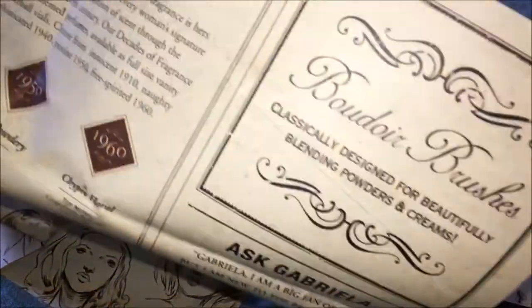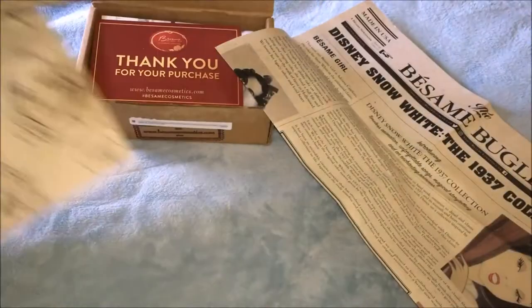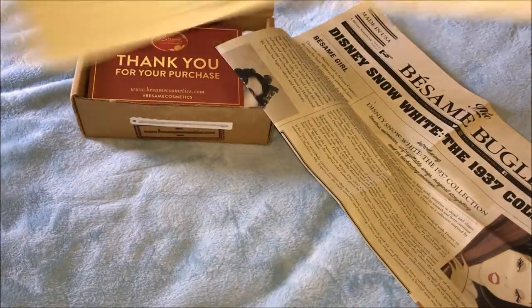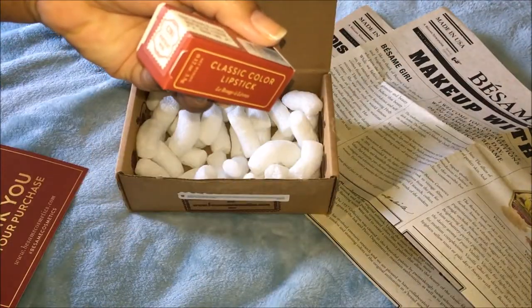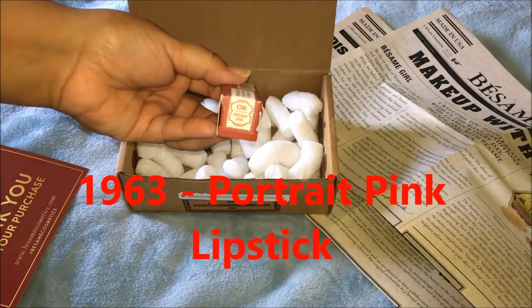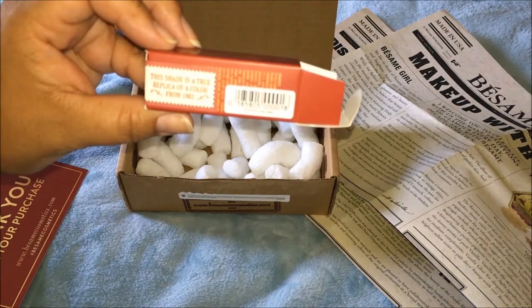On the back they've got some more information about their products. Like I said, I really like their cosmetic products. And here's a card they sent — this one is for Portrait Pink, and this lipstick is from 1963.